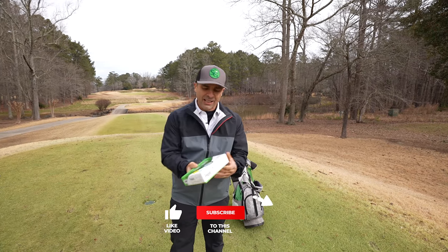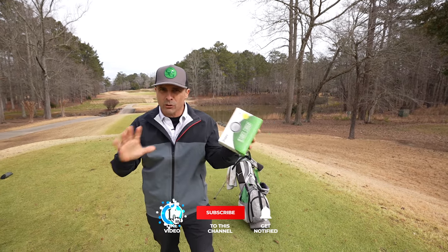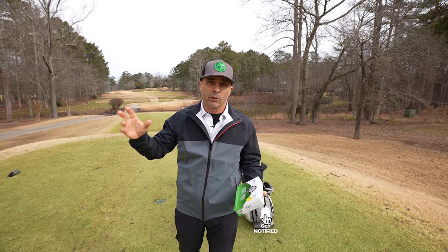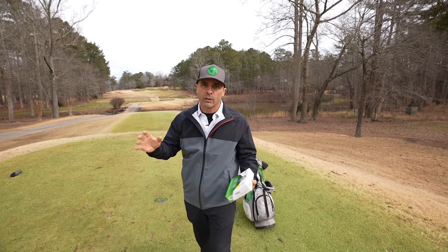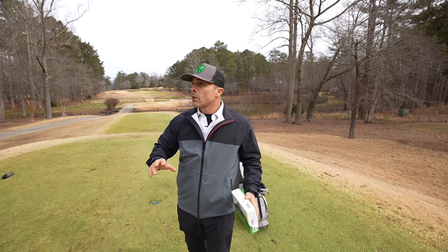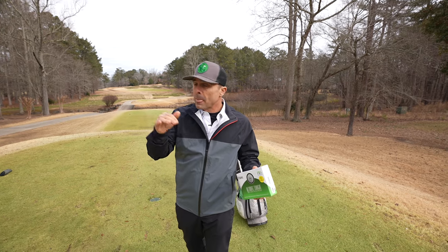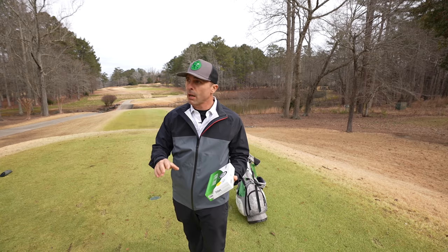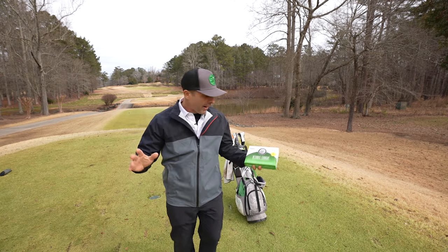We're out at the beautiful Atlanta National Golf Course here in North Georgia, part of the Club Corp family of golf courses. So if you're looking for membership options here or anywhere across the country, check out the link in the video description below.